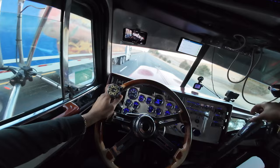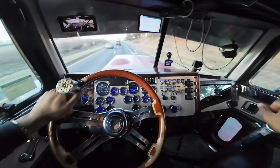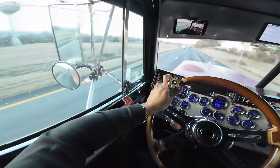My next stop is going to be in North Carolina, unless something goes wrong along the way. I'll be getting off at exit 100 off the 77 — as soon as I go down the Fancy Gap mountain.